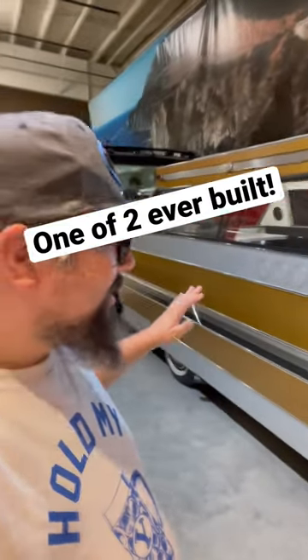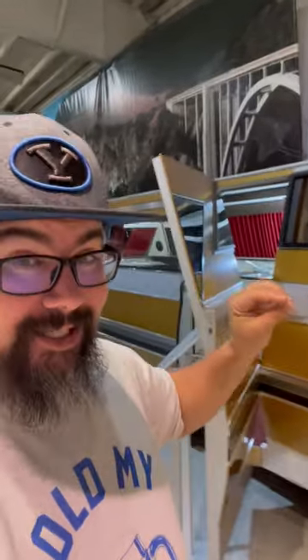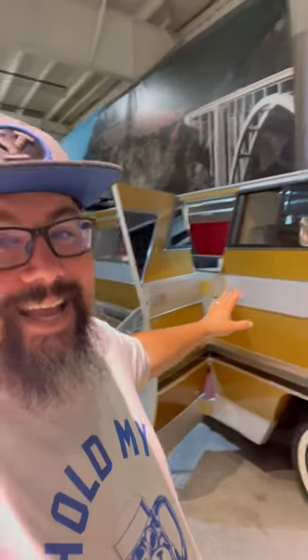Look how cool this is. This is my favorite motorhome — the Star Streak 2. This thing is gorgeous inside and out. It is a 1988 build on a 1976 Cadillac El Dorado. I mean, look at those lines. Check this bad boy out.